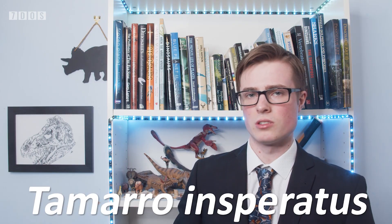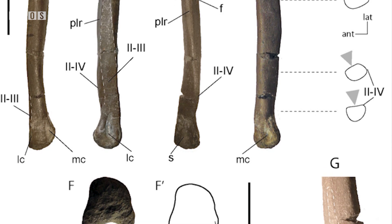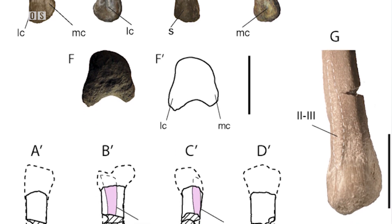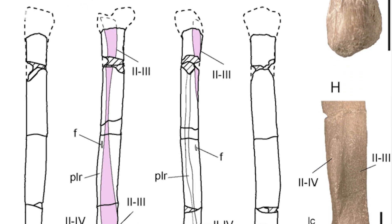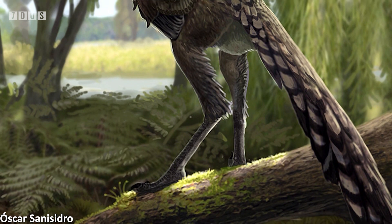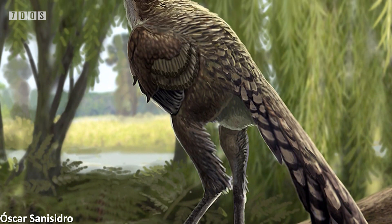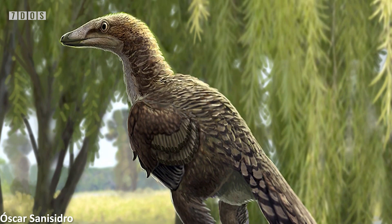First up, we have a new troodontid theropod from Europe, Tamaro inspiratus. Coming from rocks in Spain that date to the very end of the Cretaceous, within 200,000 years of the KPG extinction in fact, this animal is based on an isolated metatarsal that was compared with other theropods and was found to display some very unique anatomical features, supporting the placement as a new genus. Within the troodontids, it was found to belong to a grouping that before now was only known from Asia, seeming to have migrated to reach the European archipelago that existed at this time.